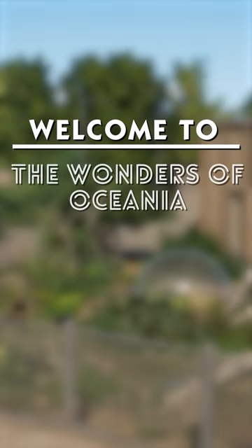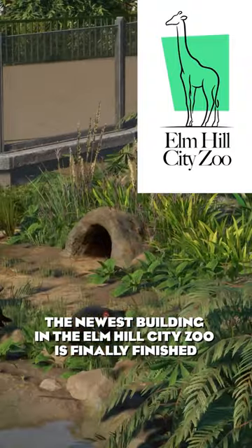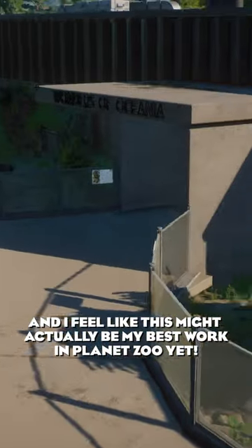Welcome to the Wonders of Oceania! The newest building in the Elm Hill City Zoo is finally finished, and I feel like this might actually be my best work in Planet Zoo yet.